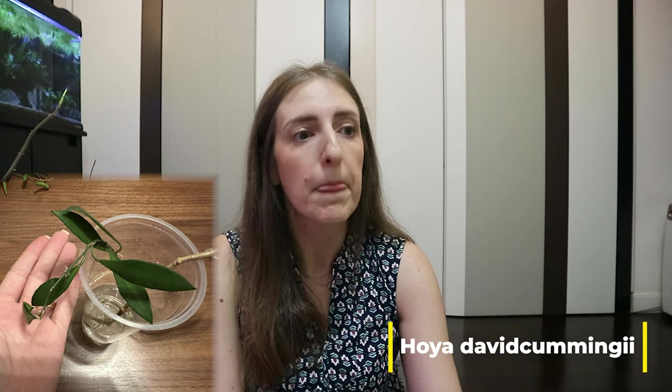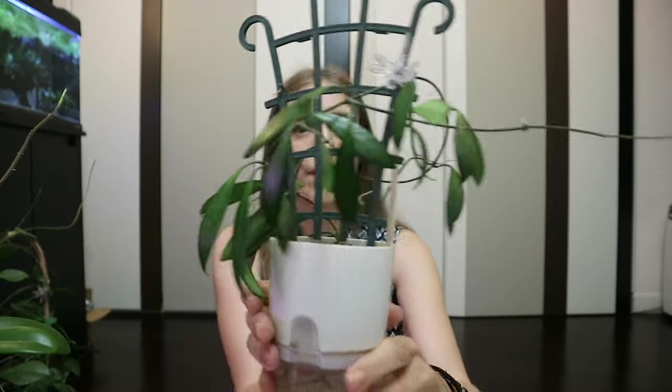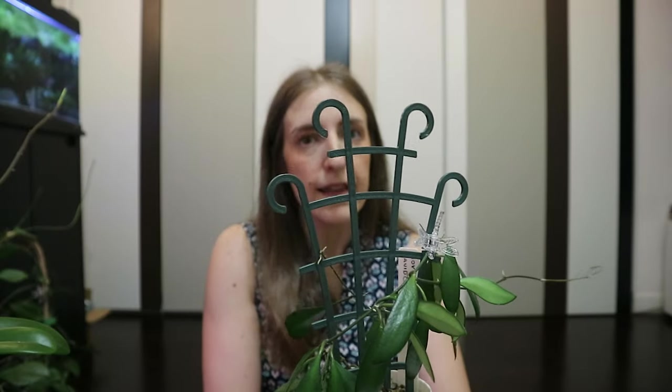The first one I'd like to show you is Hoya Davidcummingii. I got this as a gift — as you can see from the photo it was a very, very small plant, technically a cutting. This is how it is right now. I've had it in a self-watering pot since the beginning.